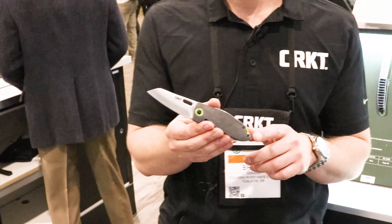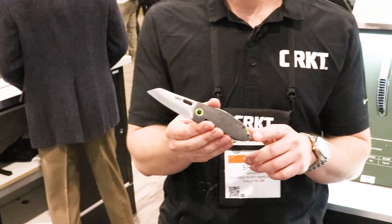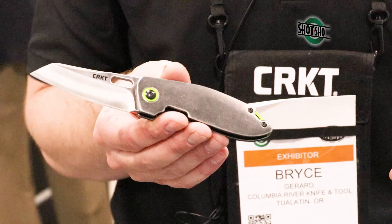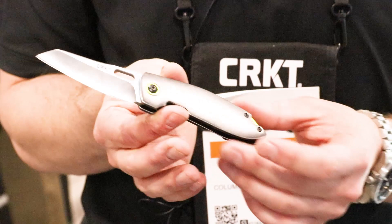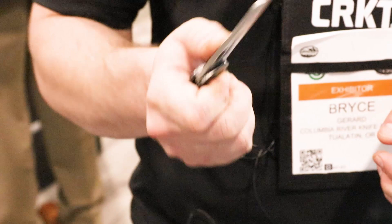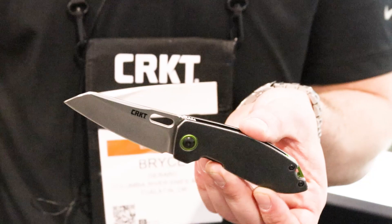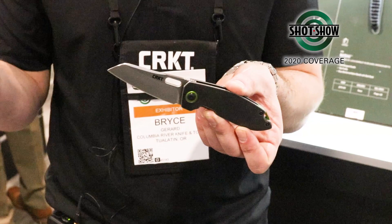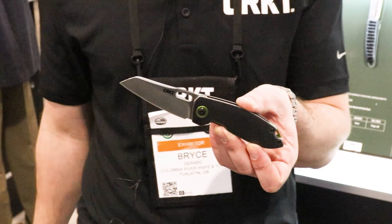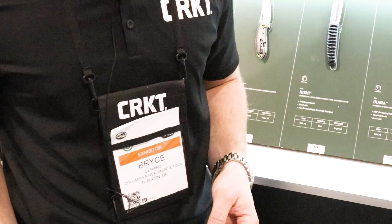Another cool one from Lucas Burnley is the Sketch — actually a replay of a design from a couple years ago. They felt they could get more out of it, so they went to an all stainless steel scale setup with light green touches around the pivot and backspacer. It's kind of like a larger Squid, with that round shape that fits well in the hand. It features a K-tip — or modified Wharncliffe — blade design taken from Japanese kitchen knife design. This beefs up the tip so you're much less likely to break it off, while still providing plenty of belly for functional cutting. It opens simply with a thumb hole. MSRP is $39.99.